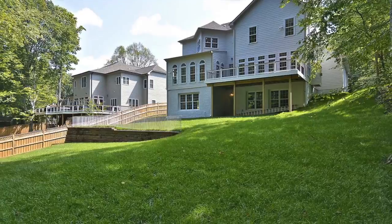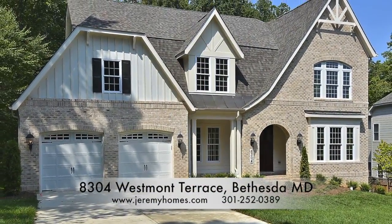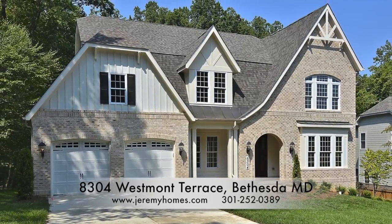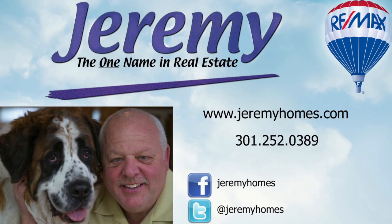No detail has been overlooked in this exceptional home, minutes from downtown Bethesda. To learn more about 8304 West Mott Terrace or other properties in the area, please visit www.jeremyhomes.com or call 301-252-0389 and let us put you into your dream home today.